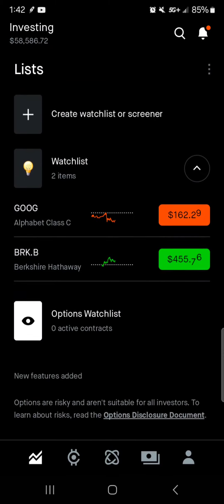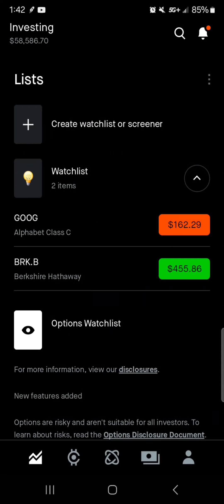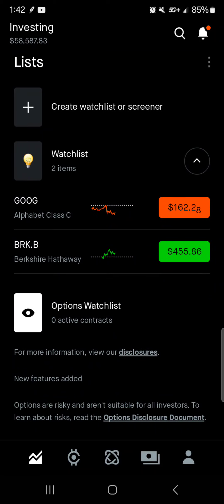And then of course, guys, I've got Google, which I would definitely purchase at these prices at $162 — I'm happy to jump in here. And then with Berkshire, I want to buy it around $400, so I do need a major dip here on Berkshire Hathaway.